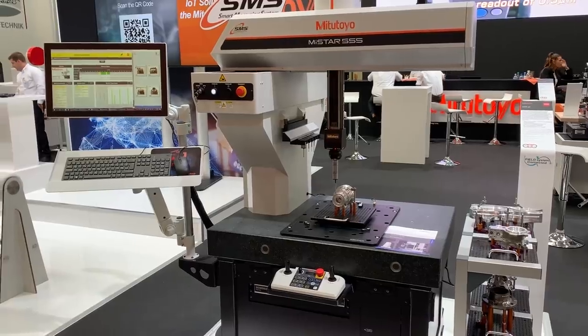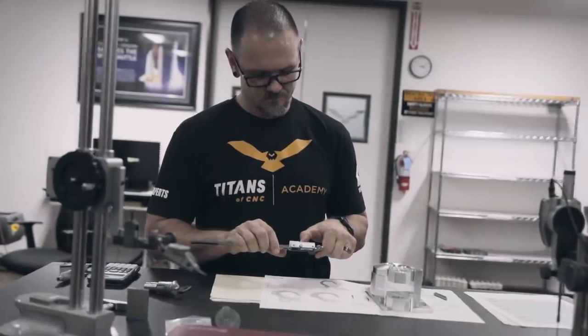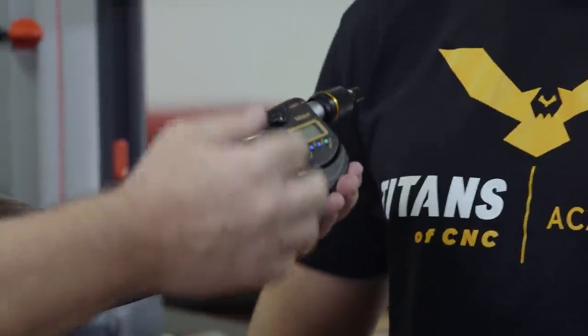That is insane. So it's the CMM, it's height gauges like this, it's smaller height gauges, it's micrometers — all of it. And then we've got this bad boy right here, which measures out to five millionths of an inch. Five millionths. Crazy.